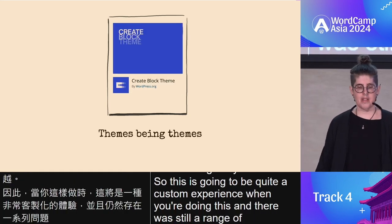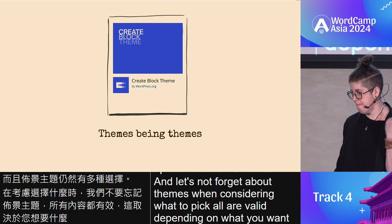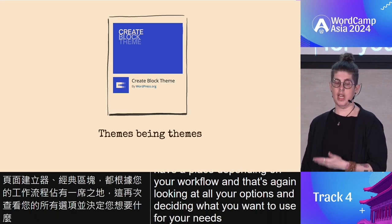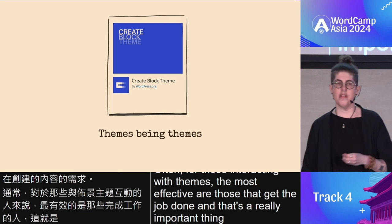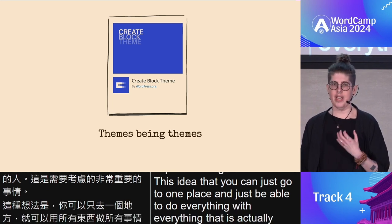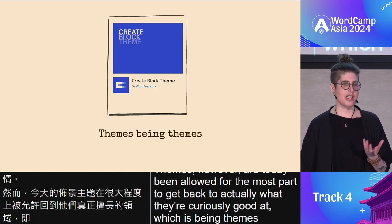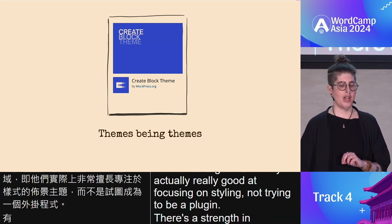There is still a range of options for themes. When considering what to pick, all are valid depending on what you want: framework, page builder, classic, block — all have a place depending on your workflow. Often for those interacting with themes, the most effective are those that get the job done. The idea that you can go to one place and do everything with everything is actually flawed. Themes today are being allowed to get back to what they're curiously good at — being themes. They're really good at focusing on styling, not trying to be a plugin. There's a strength in themes when they do that, and a weakness when they try to do everything.